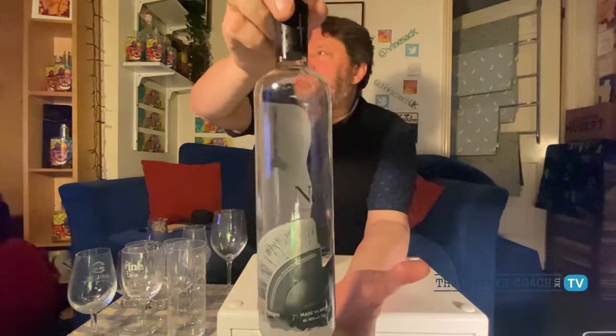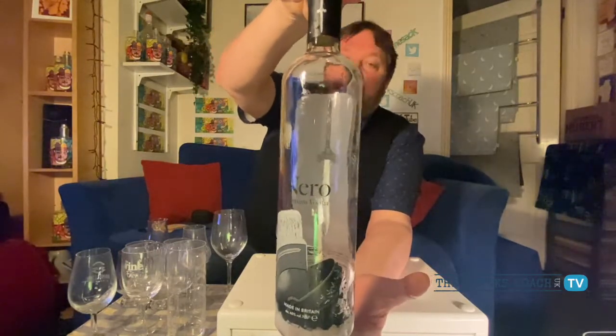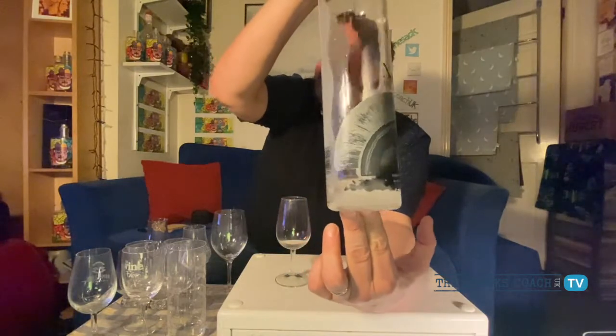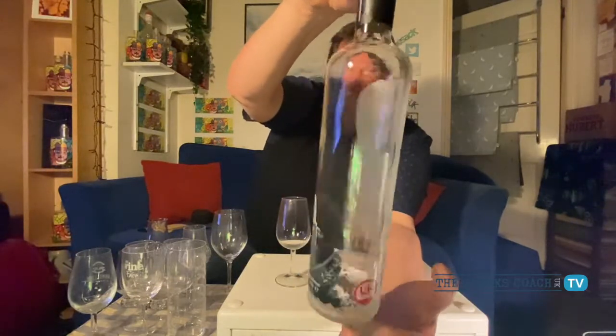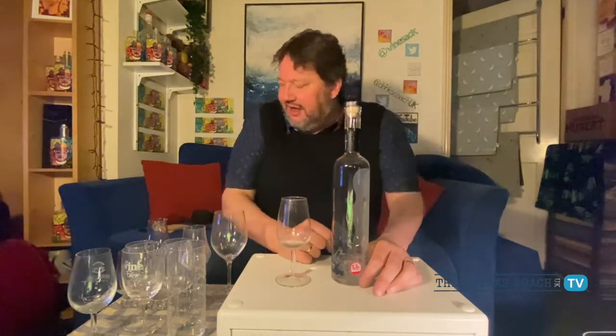Moving on to another vodka. Check this bottle — you can see the Excalibur sword and the stone, and when it's full of vodka it magnifies through the liquid beautifully. There's a Roman helmet at the bottom — this is a made-in-Britain vodka called Nero. The packaging is unmistakably good and the quality of this vodka is very, very high.